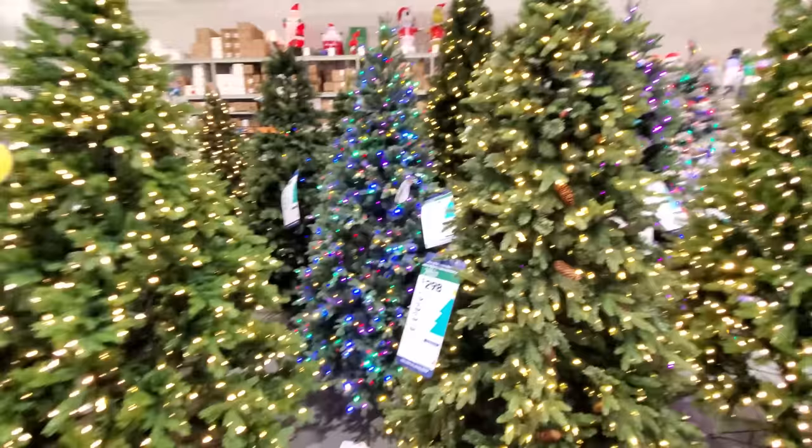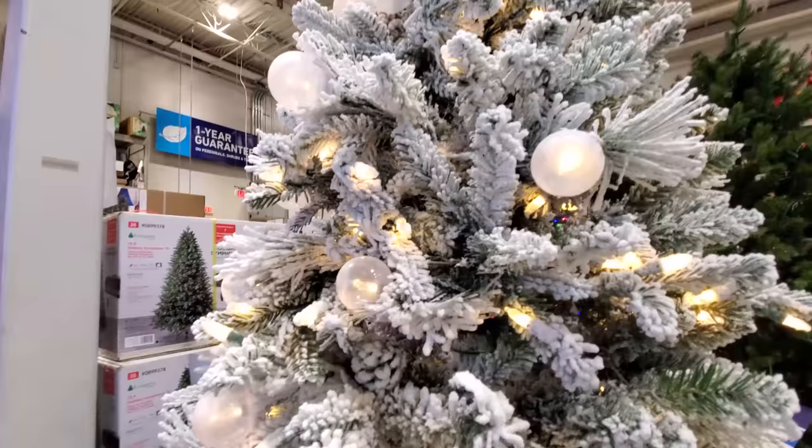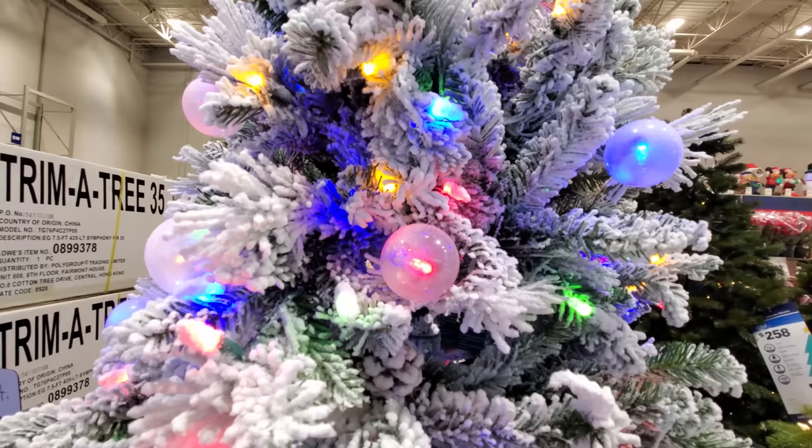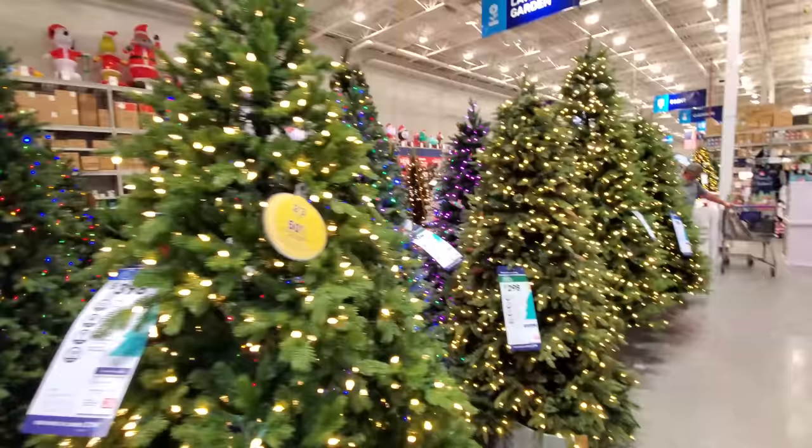These prices are still a little high for these trees — 300 bucks, 328, 358. This is a really cool tree and it changes from just white lights to colored lights, which is awesome. But is it just me or are these trees a little pricey this year? I don't recall trees being this much, even the pre-lit ones.